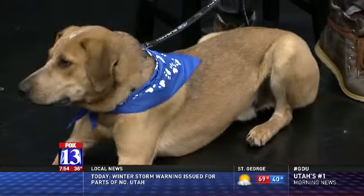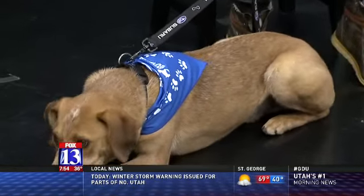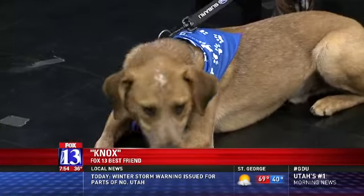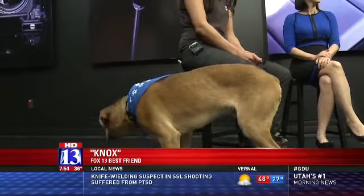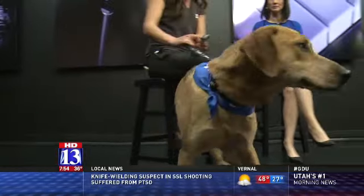Knox is a friendly dog. He is. He's looking for a belly scratch this morning. He's pulling out all the tricks because the cameraman has the treat, so he's sitting, laying down, rolling over, just seeing what he can do to get him to toss a treat his way. But he's super sweet. He's a year old and he's our Subaru pet of the week.